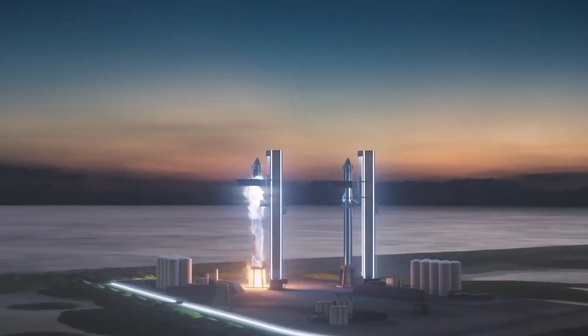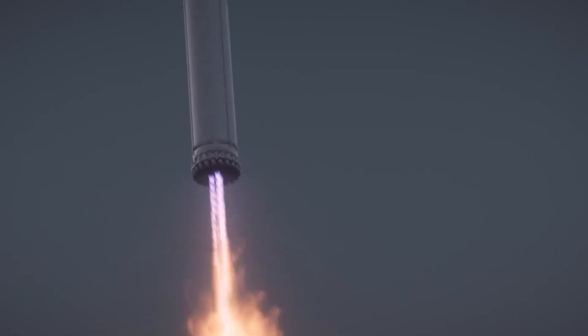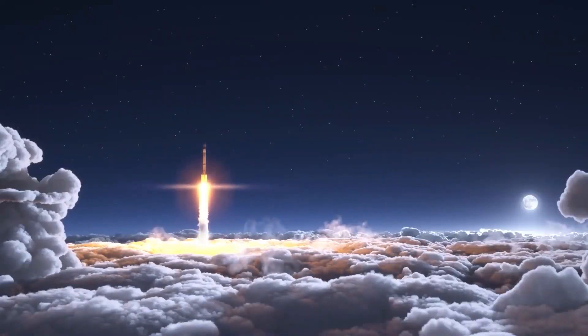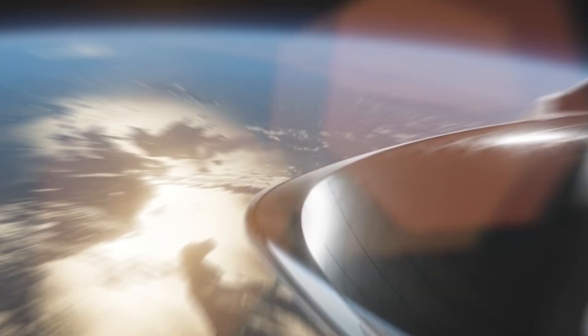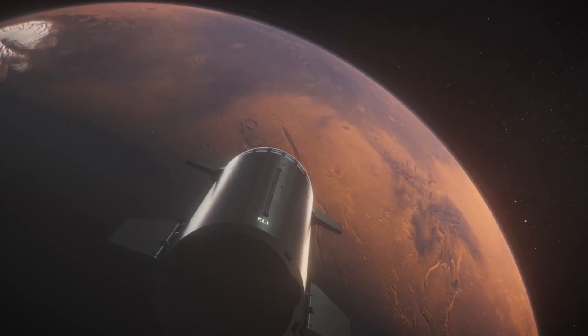In addition to its technical advancements, the upgraded rocket will also feature new safety features to ensure the safety of the crew and cargo on board. This includes upgraded systems for communication, navigation, and emergency response, as well as improved reliability and redundancy to reduce the risk of failure. To prepare for Starship's maiden orbital flight, SpaceX has been conducting static fire tests with increasing intensity, in which one or more engines are ignited while the vehicle remains stationary on the ground.